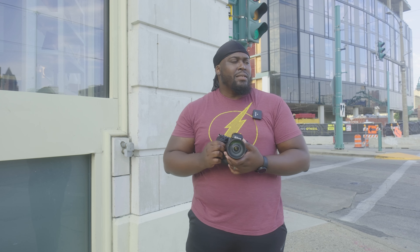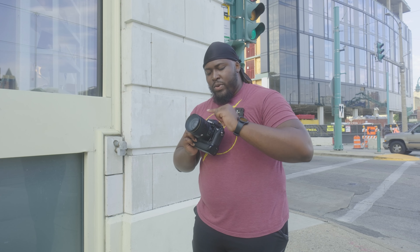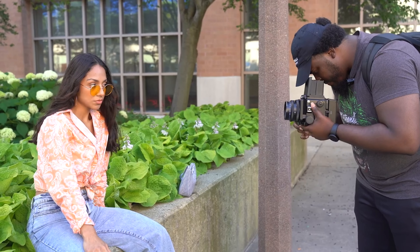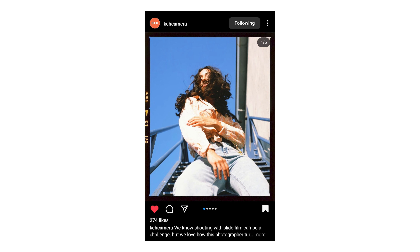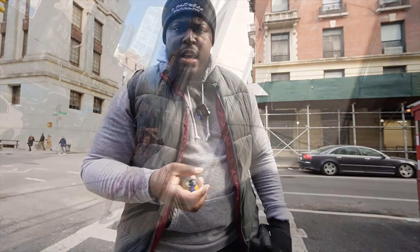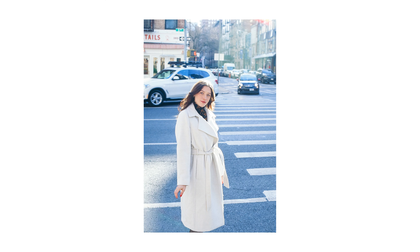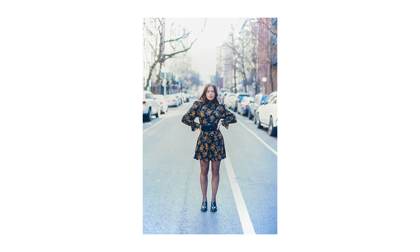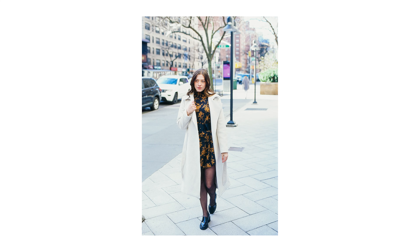I wanted to give slide film another try. I've shot it twice now and have had mixed results. The first time I shot in 2021 and it was a Provia 100F. Most of these images came out a bit overexposed on my Mamiya RZ, but a couple of them turned out pretty decent in my opinion. The second time was earlier in 2023 when I traveled to New York City with some Ektachrome 100. I was looking for better results, especially since my Nikon F3 had an internal light meter. Some of those shots came out pretty well, but I knew I still had a lot of work to do with mastering slide film.